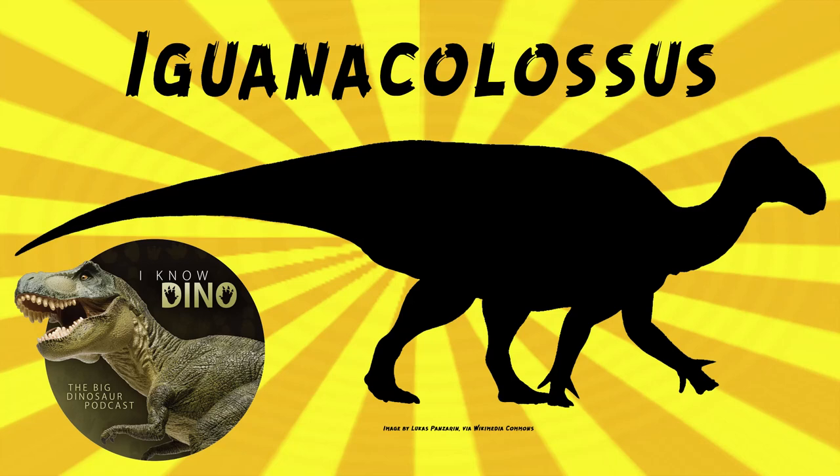It looks a lot like Iguanodon — it's bipedal, it's got the hoof-like hands and the bulky body. It's also about the same size as Iguanodon, and it's herbivorous. It's estimated to be 29.5 feet or 9 meters long. That's not a Colossus. Isn't that smaller than Iguanodon? It's about the same size. I feel like Iguanacolossus needs to be way bigger than Iguanodon to get that name.